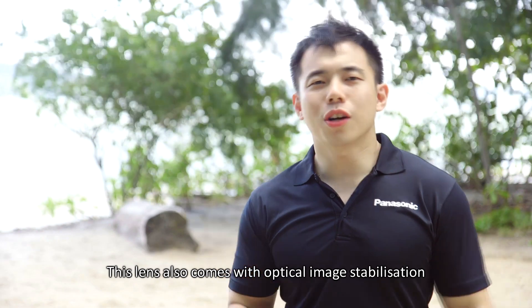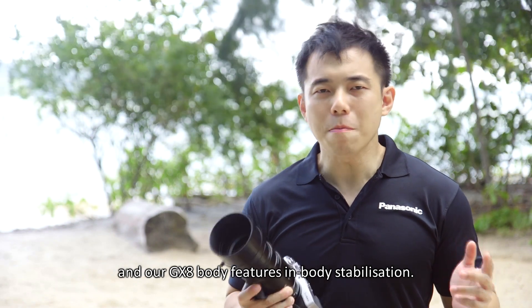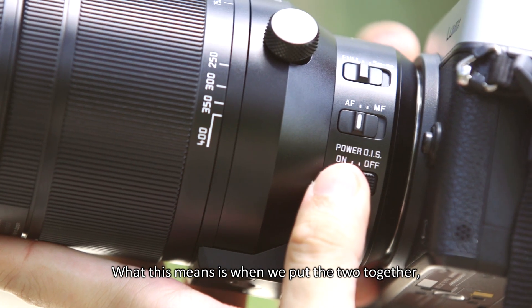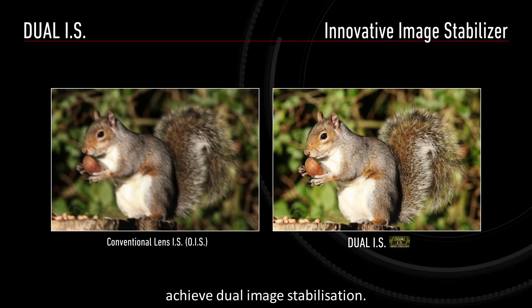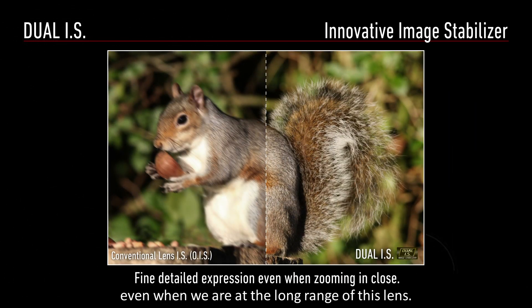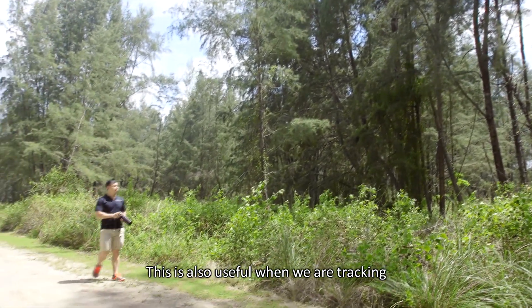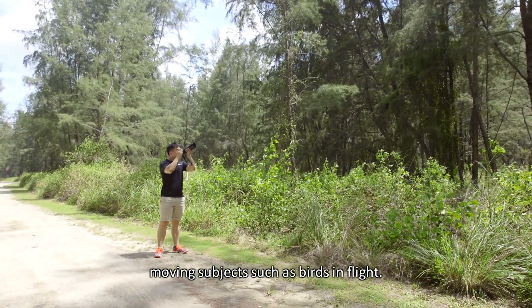This lens also comes with optical image stabilisation, and our GX8 body features in-body stabilisation. When we put the two together, they are able to work in tandem to achieve dual image stabilisation. This allows us to maintain steady shots even when we are at the long end of this lens, and is also useful when we are tracking moving subjects such as birds in flight.